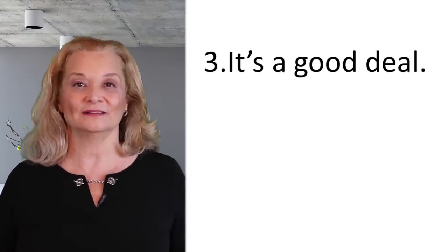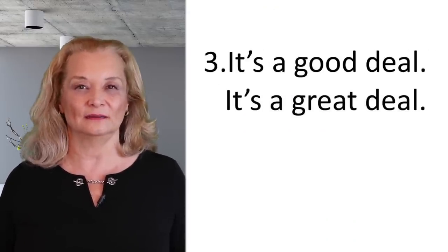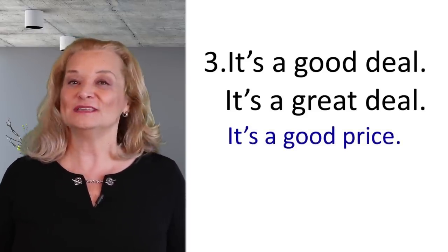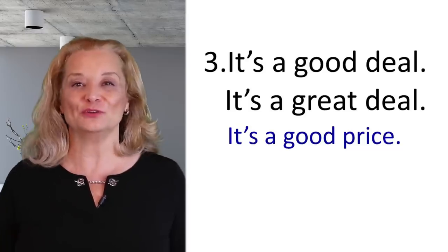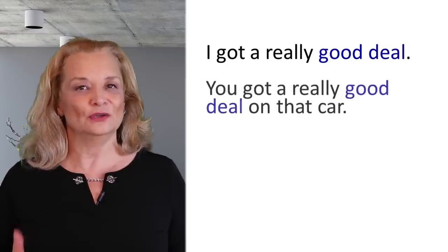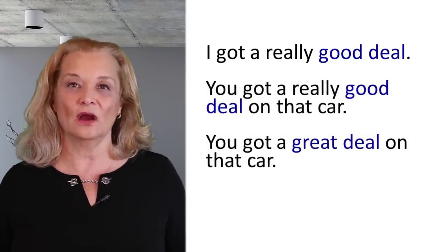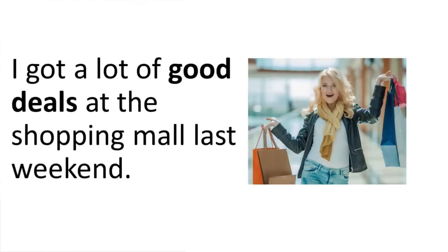The next two expressions are used similarly: 'it's a good deal' and 'it's a great deal.' That means it's a very good price. When you buy something and you save a lot of money and you're very happy about how much you paid, you can say: I got a really good deal. You got a great deal on that car. I got a lot of good deals at the shopping mall last weekend.